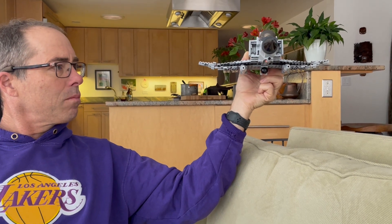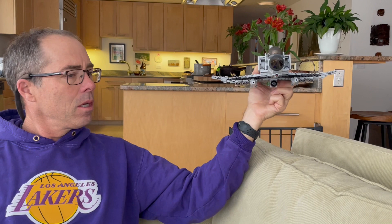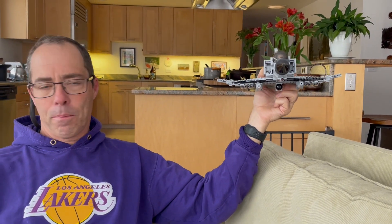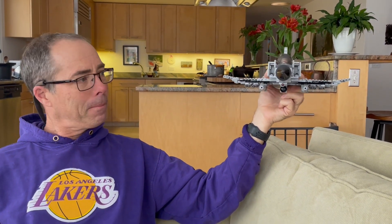I think this plane looks best straight on — that's when it looks most like the F-4 Phantom. Anyway, it is now snow and football season, so we will have more airplanes coming in the future. Good job, Boo — thank you.